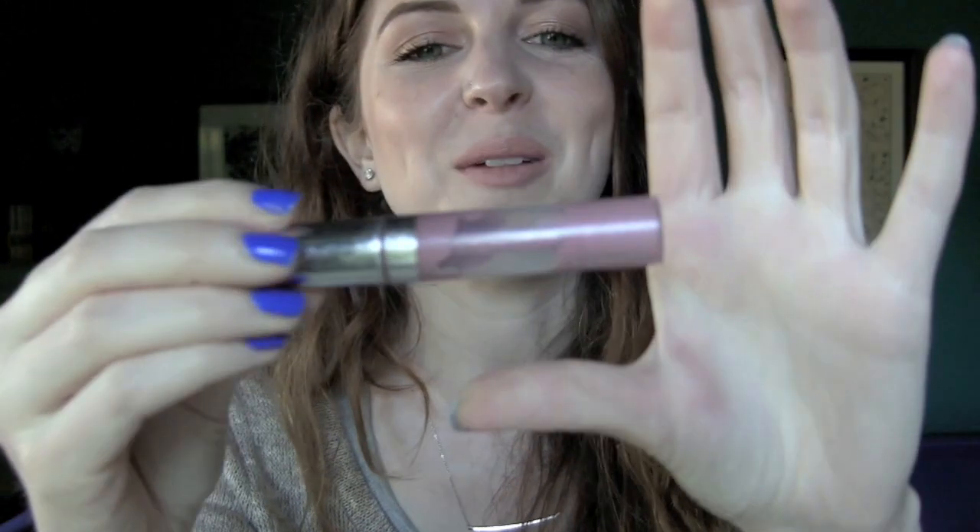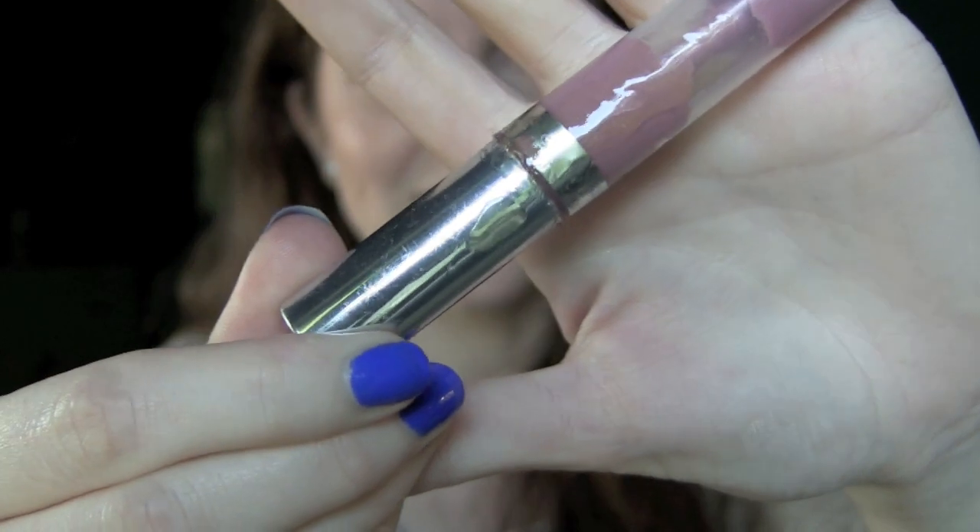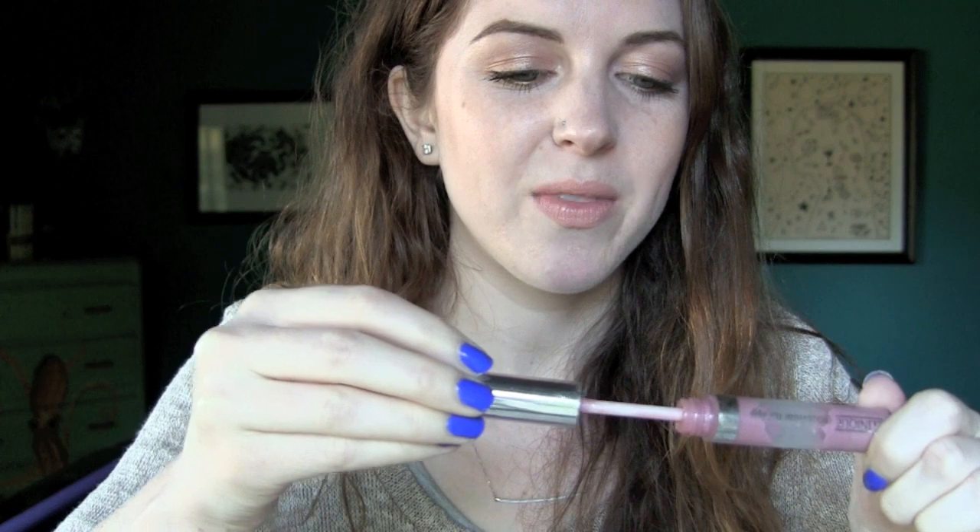This is a Clinique Gloss Wear for Lips in the shade Sweet Dream. Did any of you guys have this? It has gunk running down the side where it's leaking. I'm gonna smell it though, because I remember the smells of all the different things I used to use. That really brings back a lot of memories — this lip gloss smells exactly like how I remember.